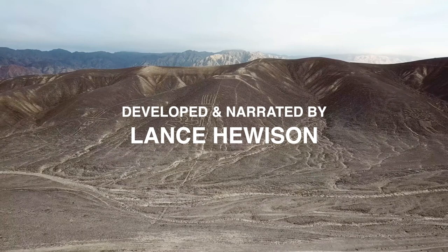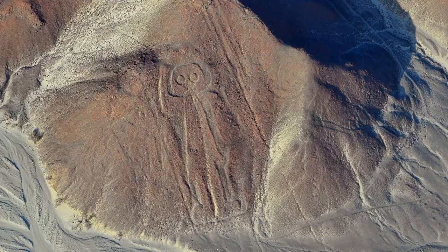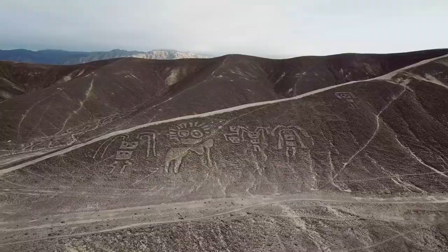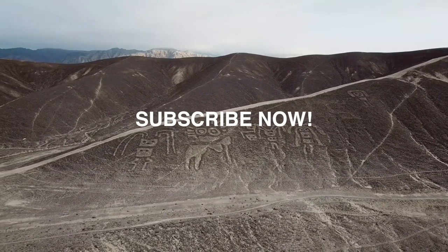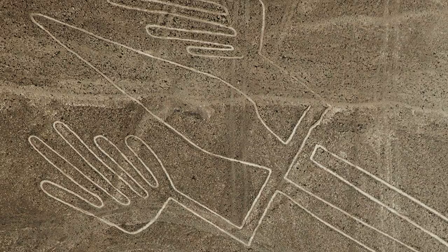If you enjoyed this video, please take a moment to give it a thumbs up and share it with a friend. And if you'd like to see more videos just like this one, be sure to subscribe to the channel. Thank you.